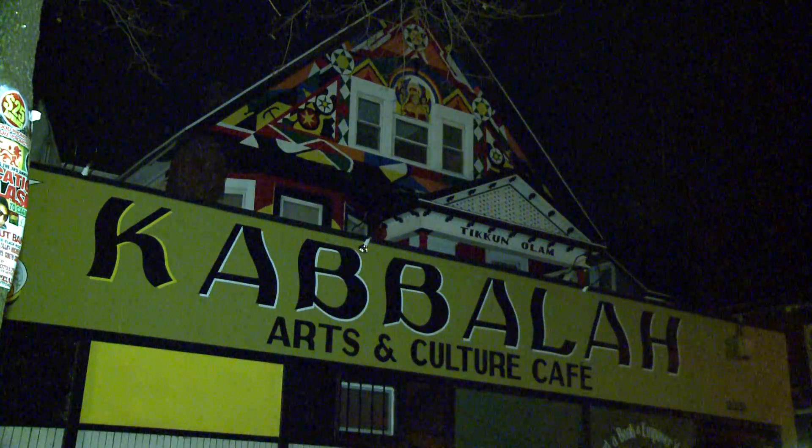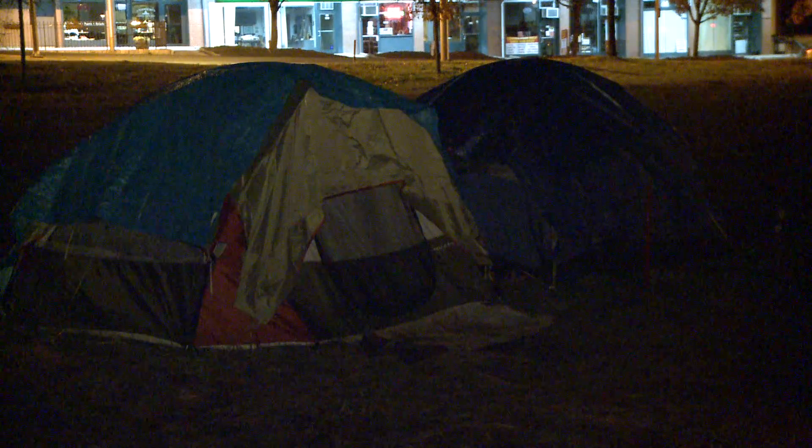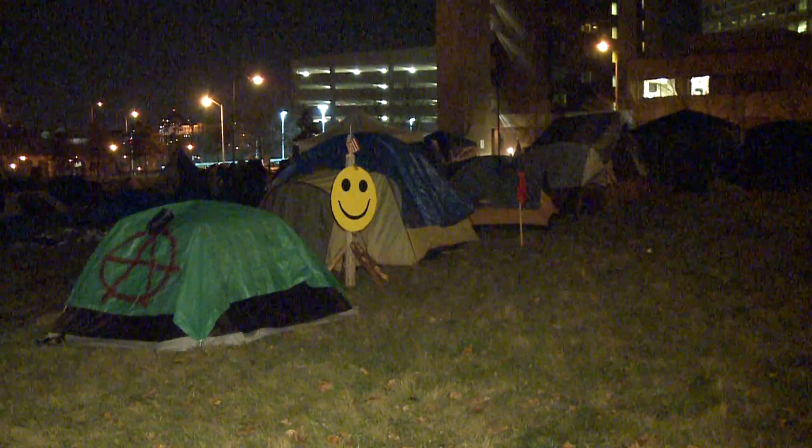General Assembly meetings are moving indoors to the Kabbalah House Cafe on Albany Avenue, but the movement will remain outside and the hope is that the winterized camp will help make that possible. We're going to meet inside more often because of the weather, but we're still here.